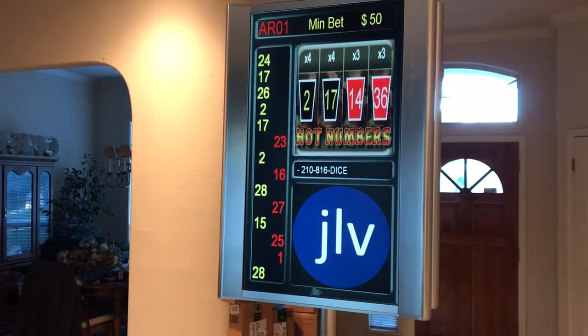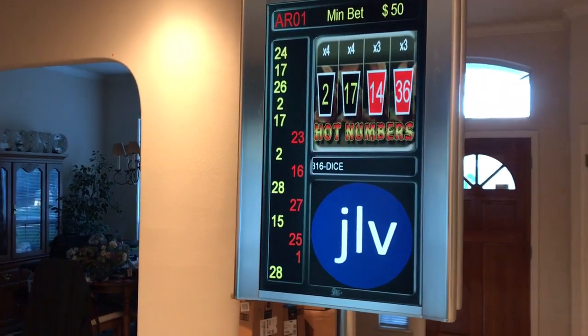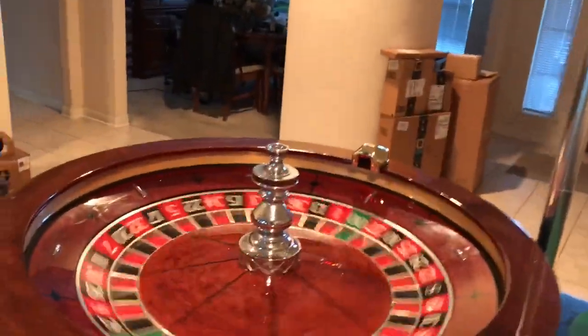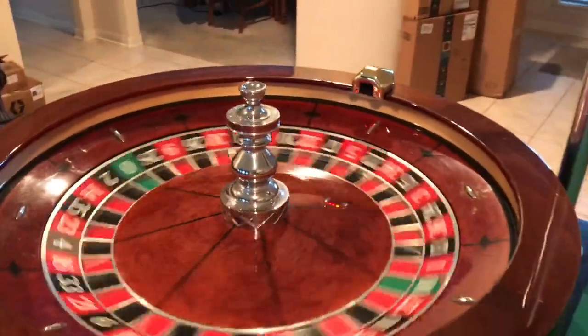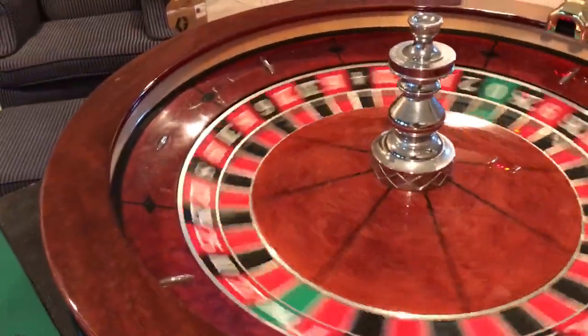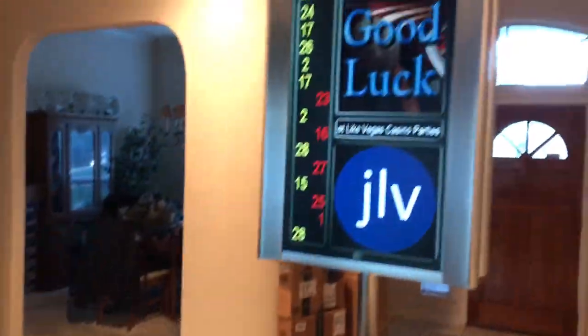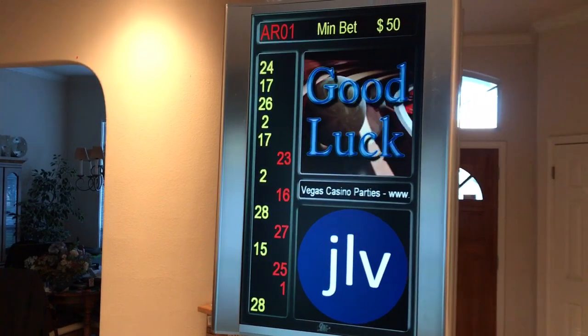It features bright black past winning numbers — I think the last 15 spins — and it's synced and working in this portable container that we'll show you in just a second. Just to show you how it works: we do a spin, and as soon as it spins, it knows and will tell you 'good luck.'